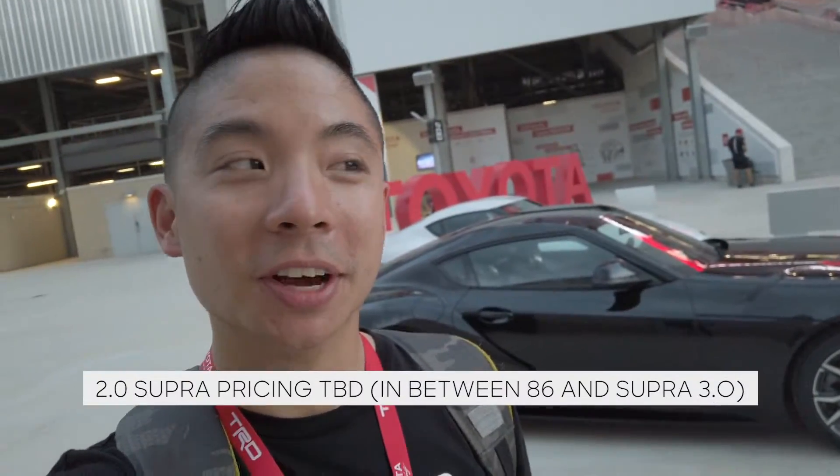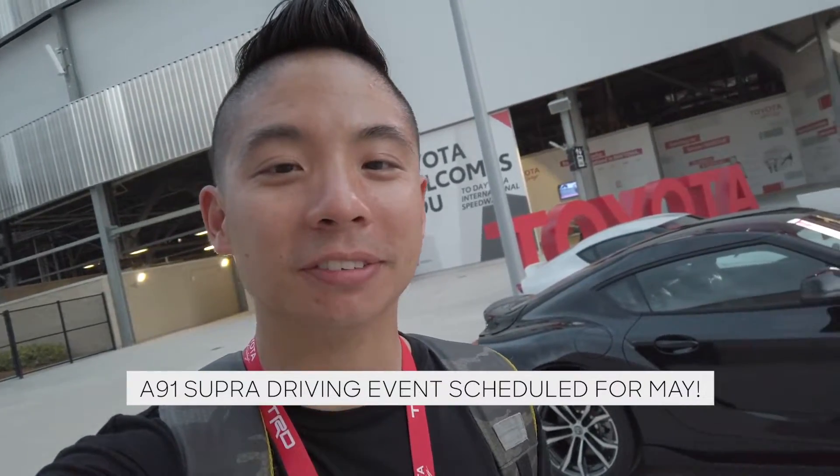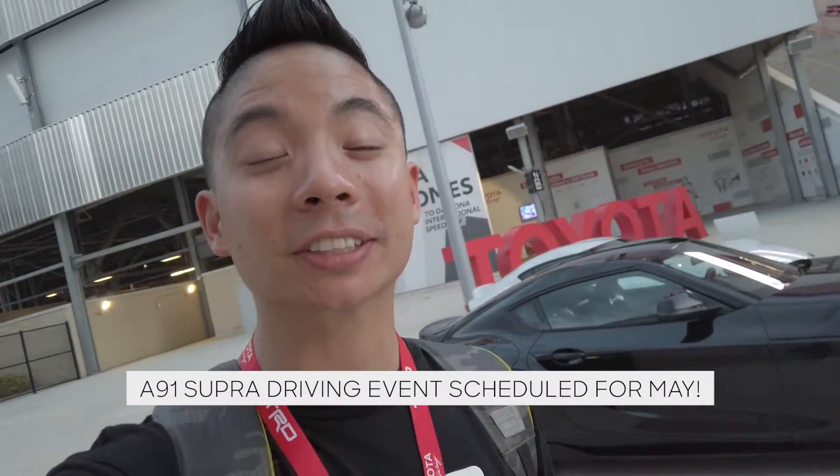Alright, wrapping up from Daytona — we finally saw the four-cylinder turbo Supra. It's not bad. It looks pretty much identical to the three-liter. It's going to be very interesting to see how it drives, and I'm looking forward to driving it in the next couple of months, so see you from Daytona.